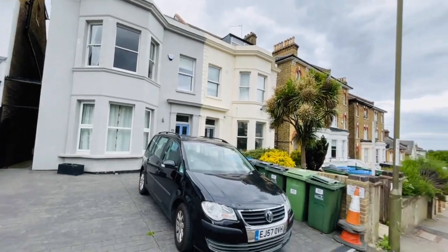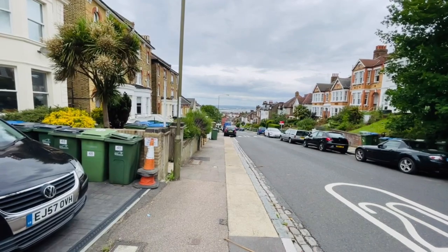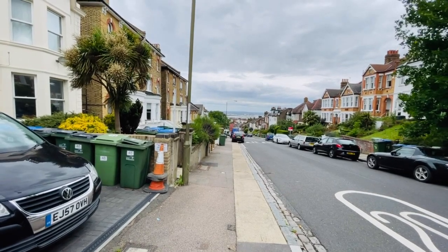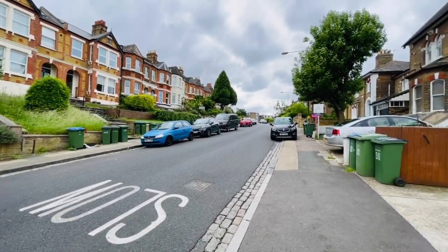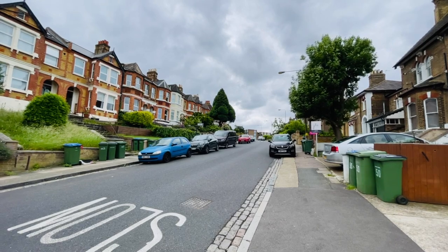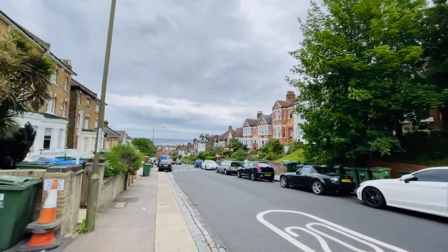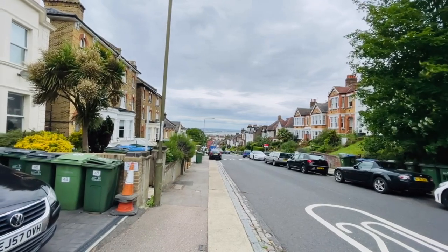Eglinton Hill is a really lovely part of Shooters Hill. Just down the end of this road is Herbert Road where you've got all your shops and buses. You get a local bus along this route as well — the 244 — which takes you into town. At the top of the hill there is Shrewsbury Lane and Shrewsbury Park, with easy access into Welling, Bexley Heath, and of course Woolwich Town Centre, which is about three-quarters of a mile away.